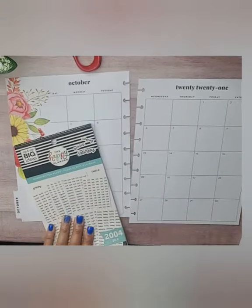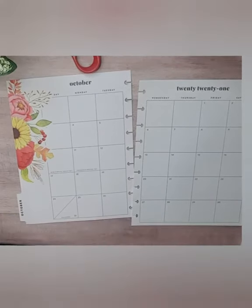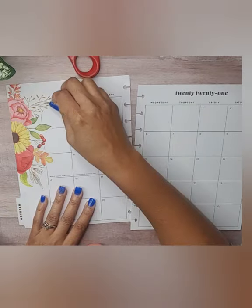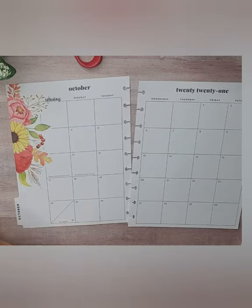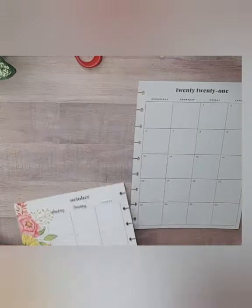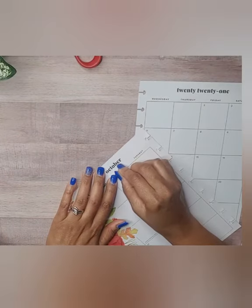We're going to take the Handwritten Plans sticker book and just put our dates in. I like to have my dates, so we're just going to pop these date stickers in here.